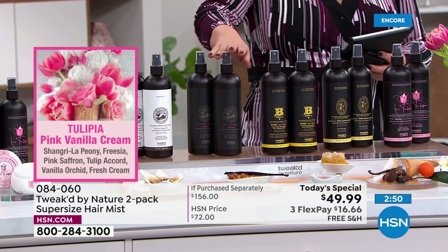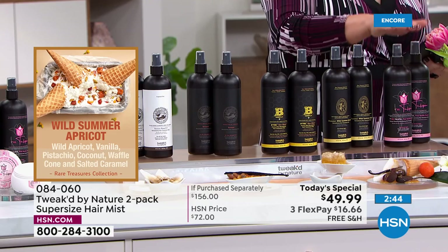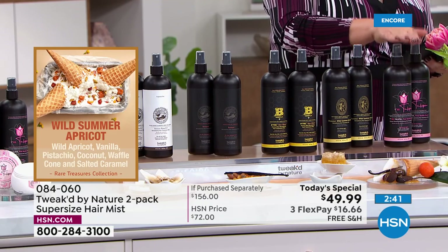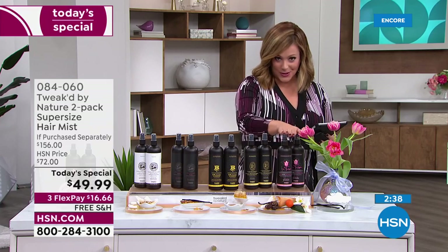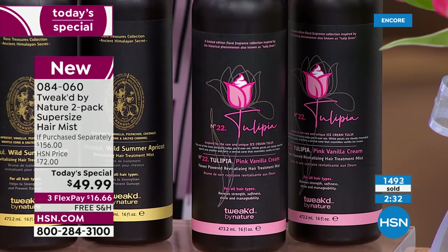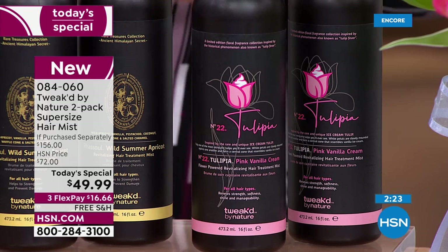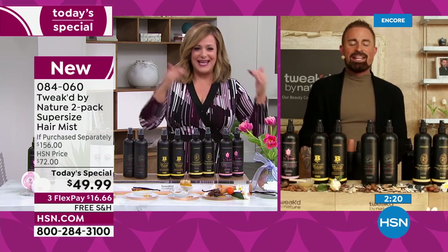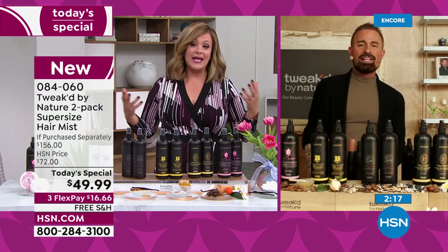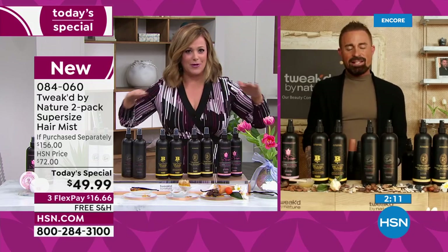We wouldn't put two massive bottles into a Today's Special like this — first time in eight years. One 16-ounce bottle goes for 78 dollars; today you're getting two for over 60 percent off. With flex pay, only 16 dollars to start. Choose single or auto ship, then choose your scent: pure unscented, amber vanilla, honey luxe, wild summer apricot, or the brand new rare tulip — already number one, and once it's gone it will not come back.